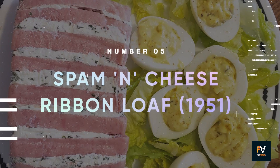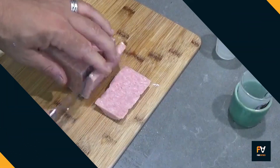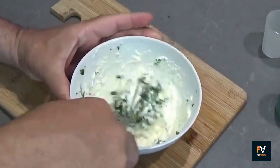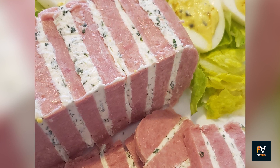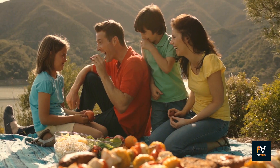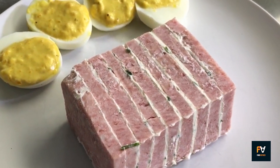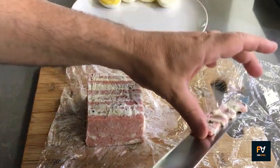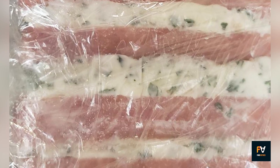Number 5: Spam and Cheese Ribbon Loaf. Here, slices of Spam are interlaid with a cream cheese mixture, creating a layered loaf that's both visually appealing and satisfying to eat. It's a dish that fits comfortably in a variety of settings — be it a casual lunch, a picnic, or a family gathering. Flavor-wise, it's a harmonious blend of salty, creamy, and zesty notes. But what truly stands out is its textural complexity — the firmness of the Spam and the smooth, creamy filling offer a delightful contrast with each bite.